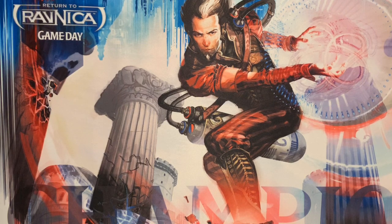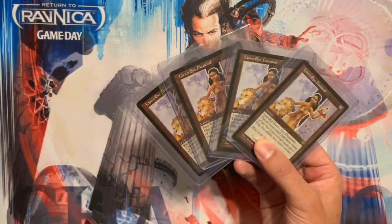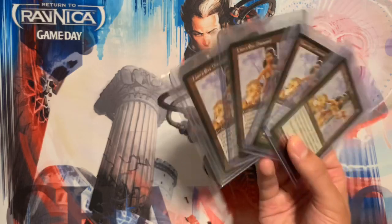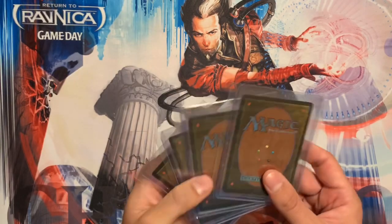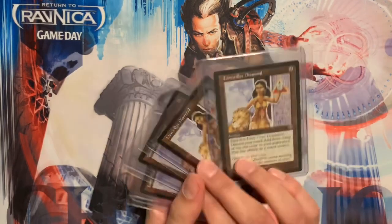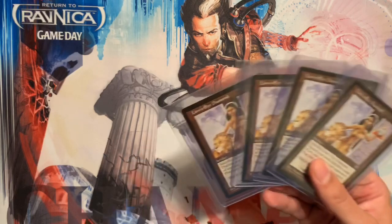Summer 2017 I made my first investment in the Reserve List — Lion's Eye Diamonds. I bought four Lion's Eye Diamonds. The market price at the time was about $125, and I paid $100 per card for this playset of near-mint unplayed copies.